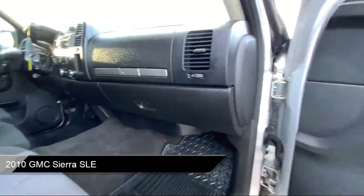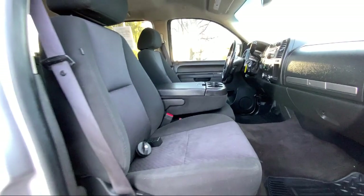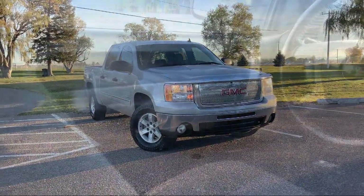Here at family-owned Tad Jenkins Ford, our inventory costs less than other regional dealers, so a quick drive from nearby Idaho Falls, Pocatello, or Rexburg can save customers thousands.